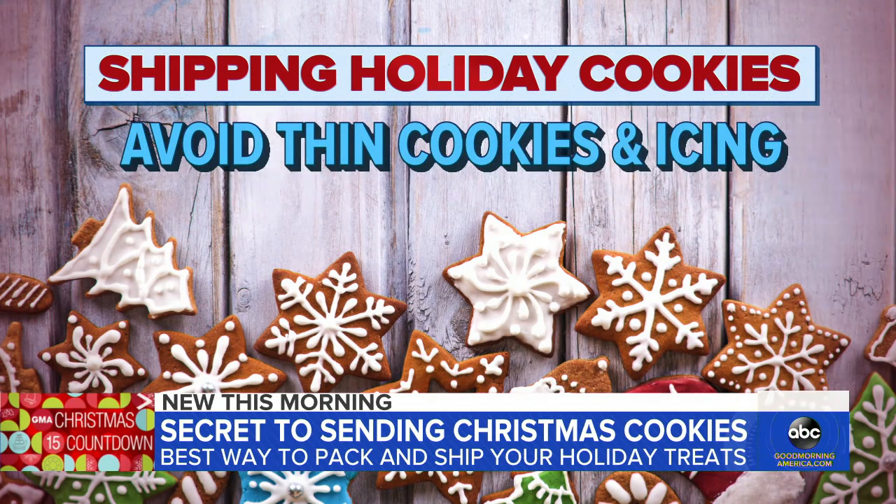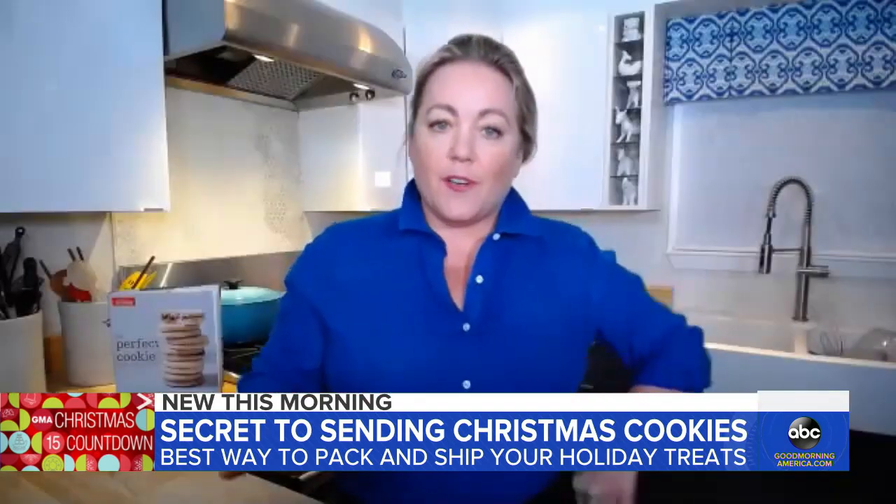Avoid anything too thin or crumbly, and avoid icing. Anytime you ship food, there are some things you have to follow — some guidelines — to make sure your food gets there in good shape.